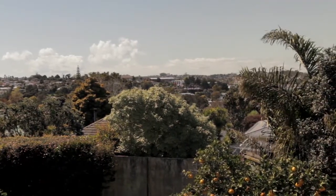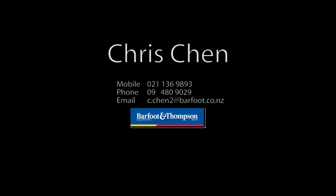Our owner's instructions to sell are very clear. This is your opportunity. My name is Chris Chen from Bufflin Thompson. Call me now — don't let it slip.